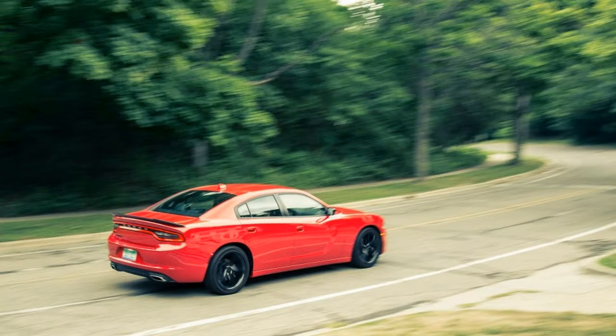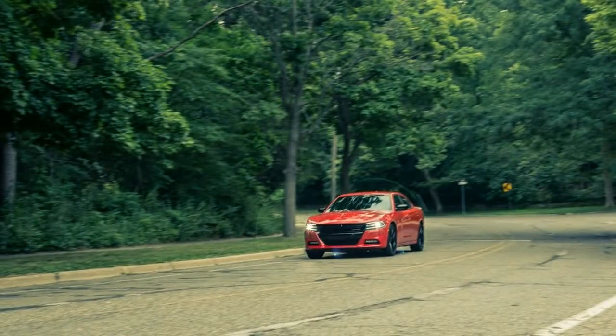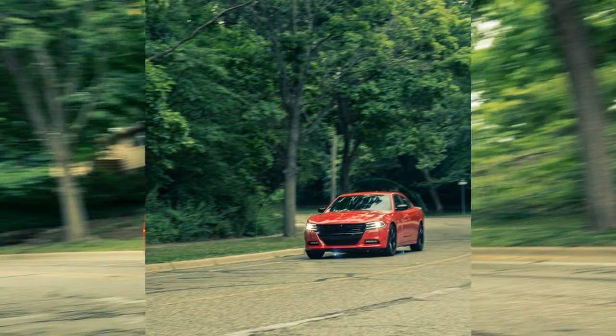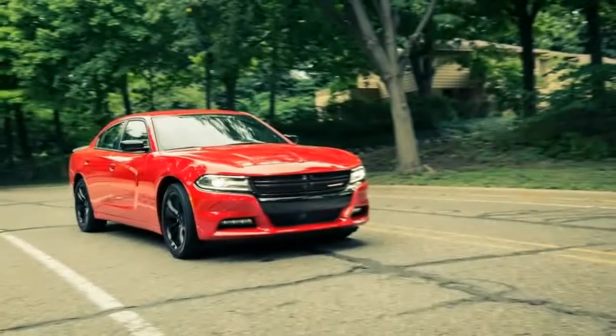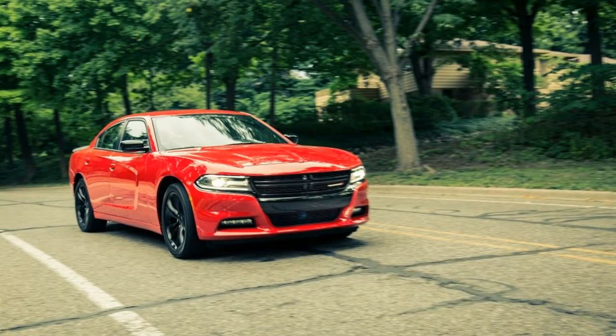Renewed for 2016, the Blacktop Edition is an appearance package — visual muscle, if you like — and it's something of a bargain at $995. The look implies muscle, but what you see is not exactly what you get.